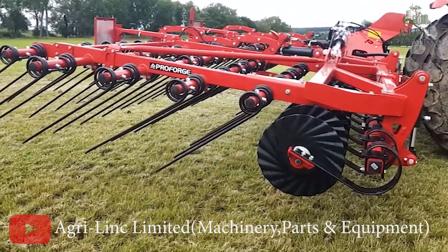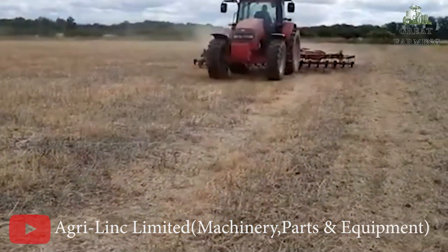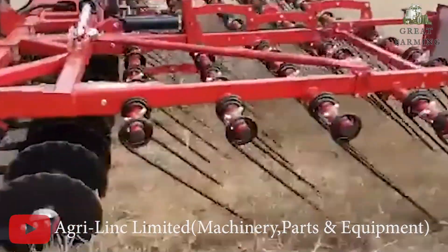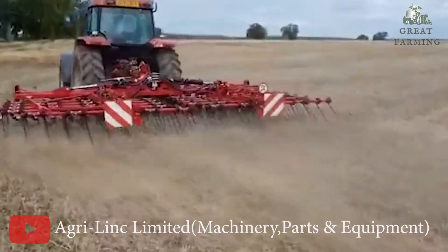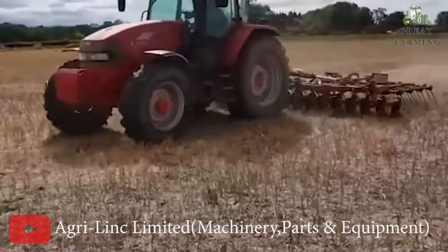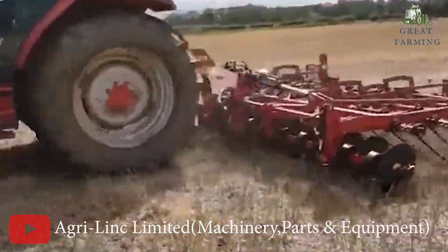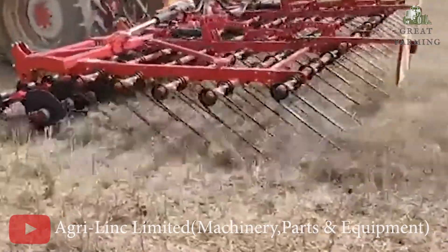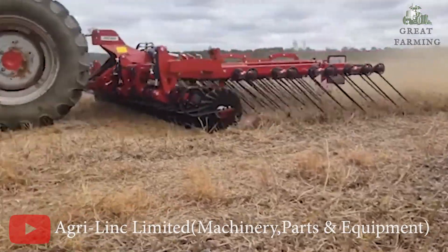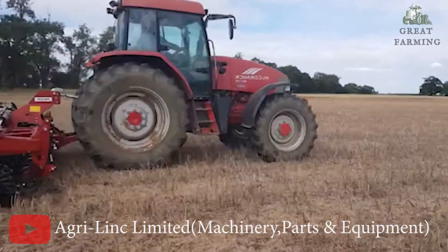What sets the Pacer apart? It has 5 rows of hydraulically adjusting 16mm tines that are 750mm long. These sturdy tines efficiently gather and handle the straw, ensuring optimal windrow formation. With the ability to adjust the tines to your specific requirements, you have full control over the straw management process.